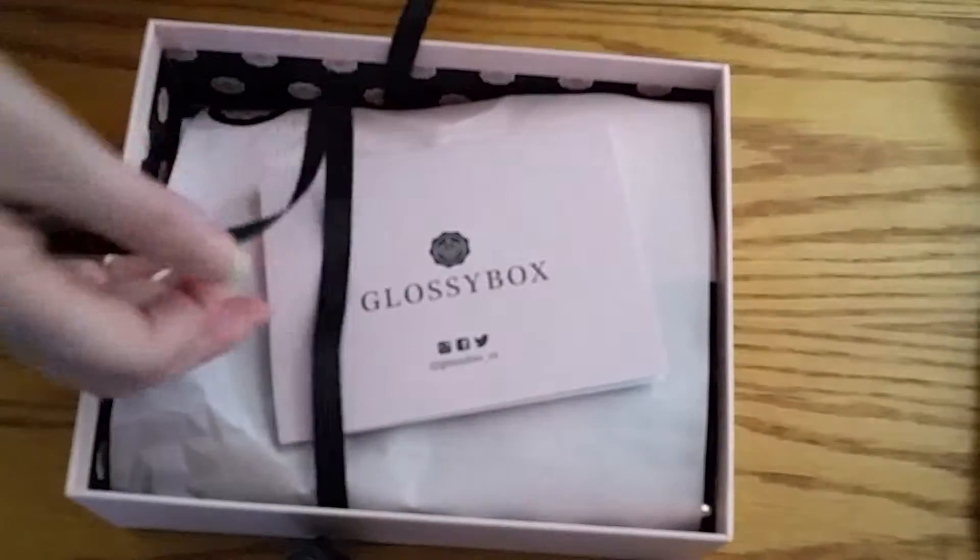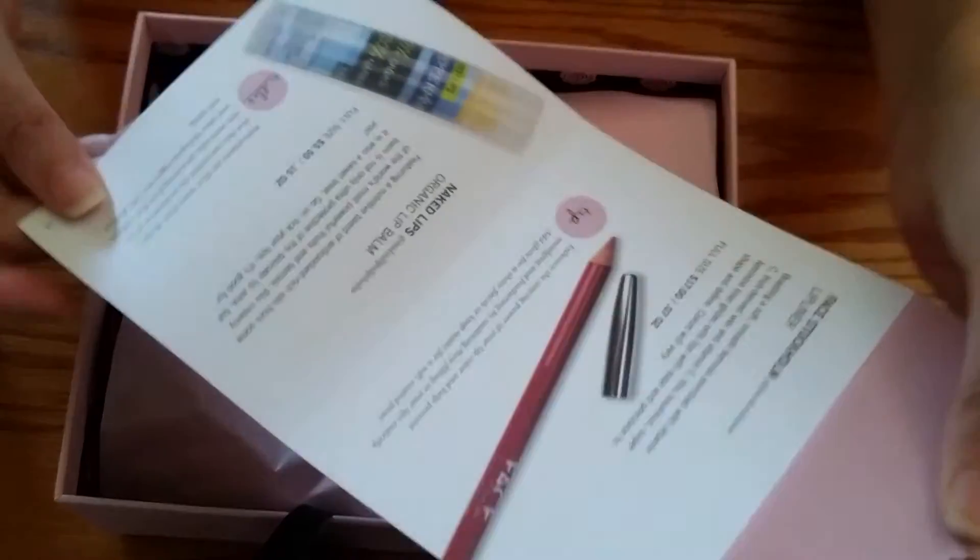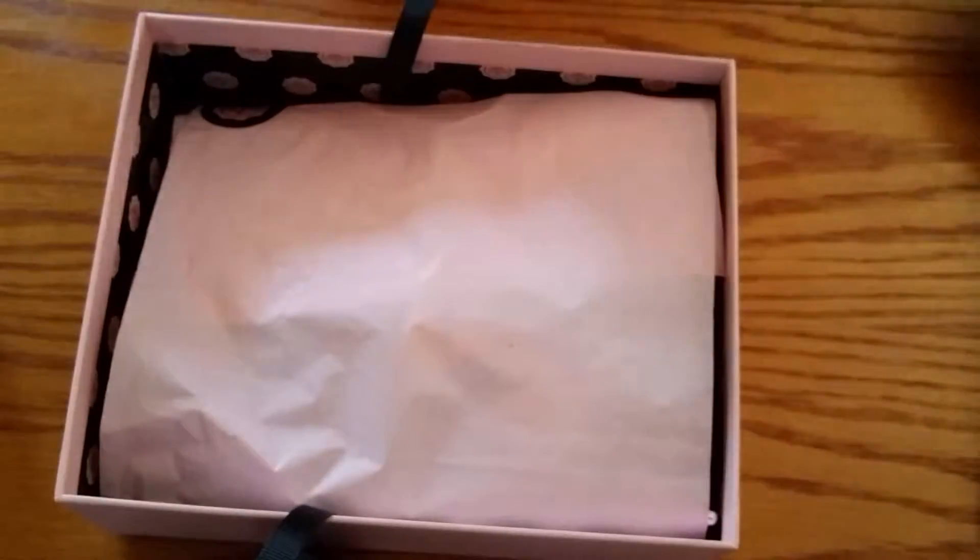So as usual, it's tied in this cute little ribbon and here is the card detailing everything that is in the box. Let's jump right in and see what's in here.